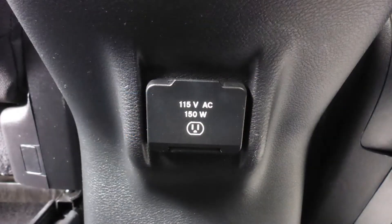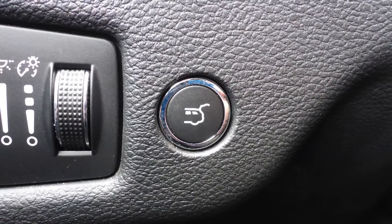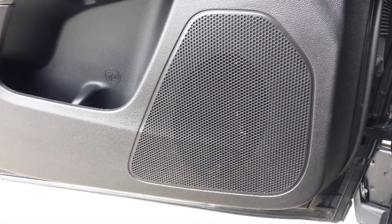a 115 volt power outlet, a powered lift gate, and 9 amplified speakers.